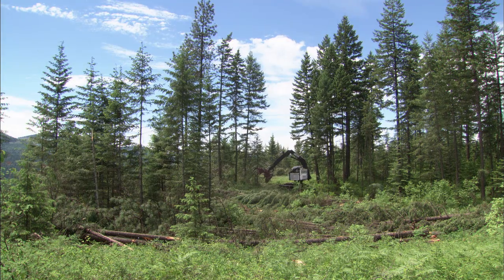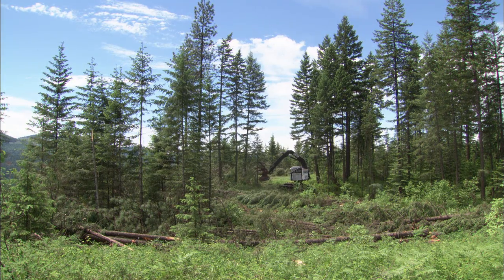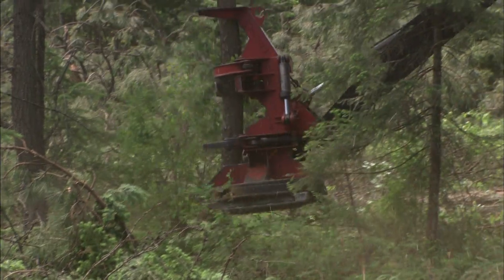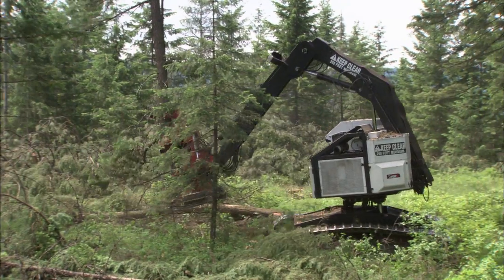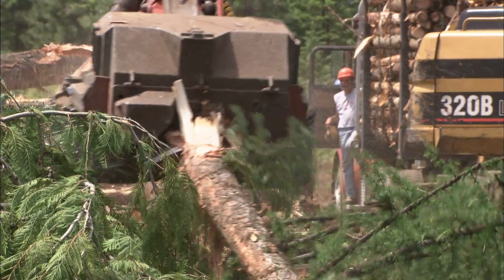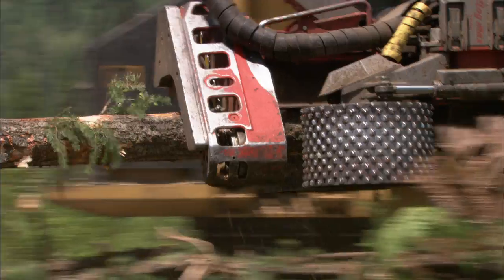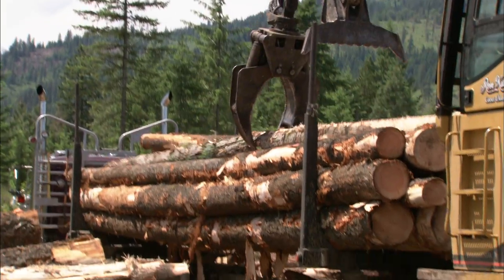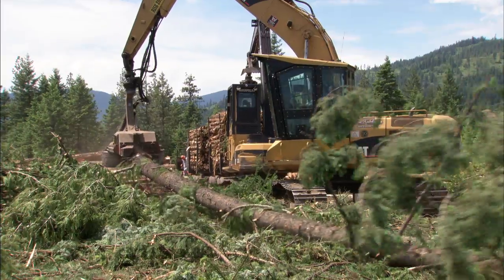Loggers also utilize the latest in technology with sophisticated heavy equipment that allows them to cut more trees at a faster pace. Ron Coleman's logging crew uses feller bunchers to cut multiple trees at once and log processors to remove the limbs and prepare the logs for loading onto log trucks. We usually would move 3 million board feet a year by doing it by hand, which is quite a bit for just a three-man crew. Now we move twice that much with the same crew using mechanical equipment. Technology is very important.